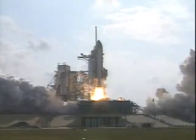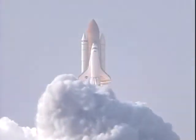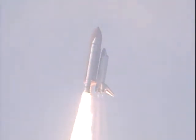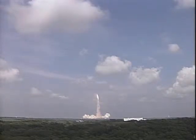We have booster ignition and liftoff of the Space Shuttle Endeavour, extending our reach while expanding our research in space. Houston now controlling the flight of Endeavour. Three new residents headed for the International Space Station.